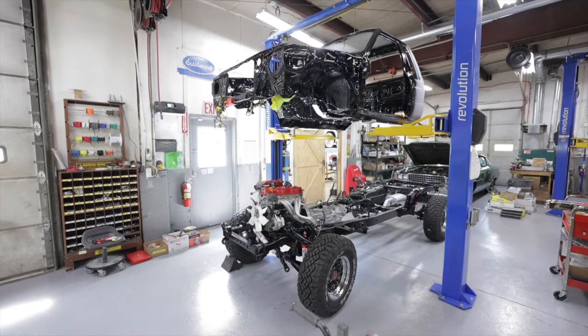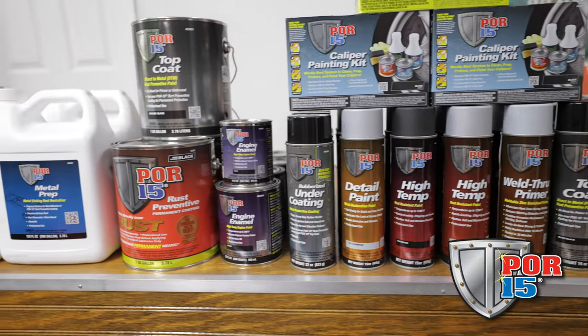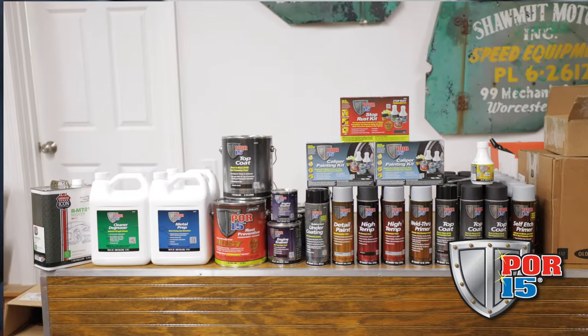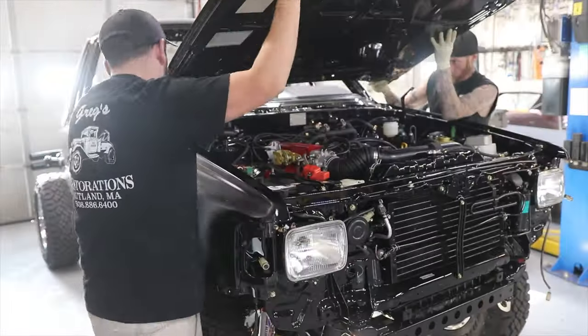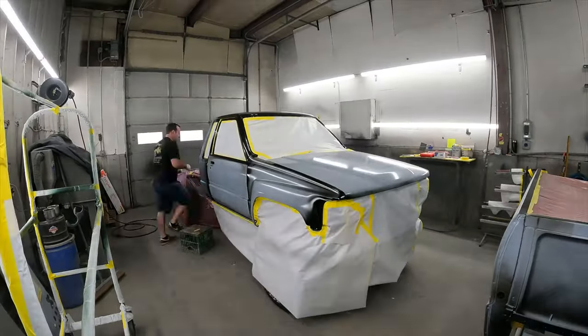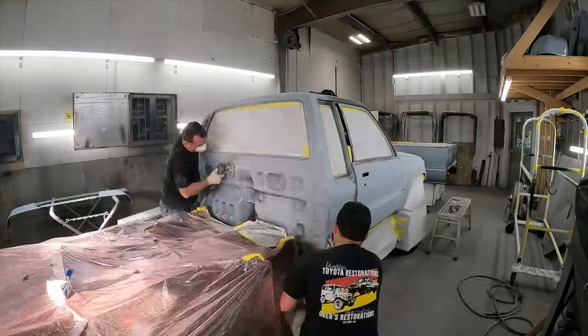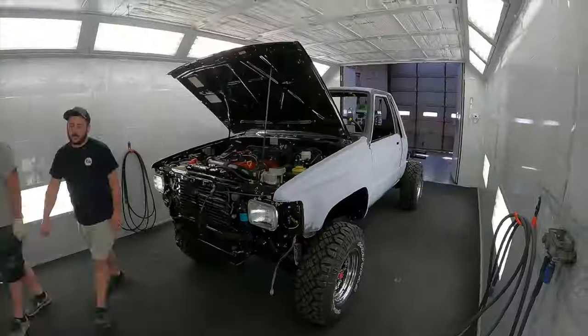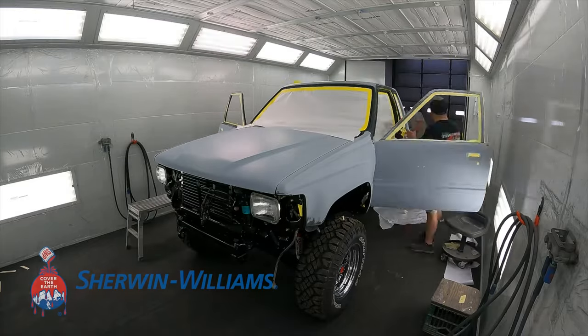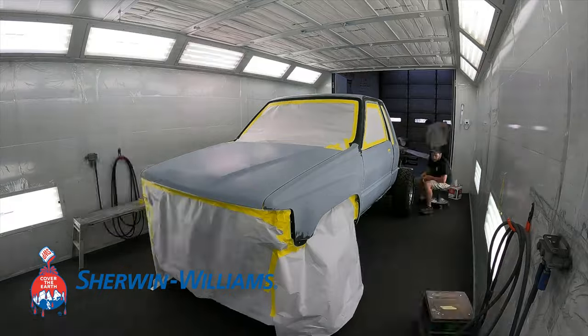I want to do a huge thanks to POR15. They've been helping us sponsor a few of these videos and helping us with product on our restorations. All the weatherstripping has been done on this truck, all the glass has been done, full paint and body. This vehicle has paint code 202 — that is factory gloss black from Toyota. We did a base coat and clear coat from Sherwin-Williams Automotive.